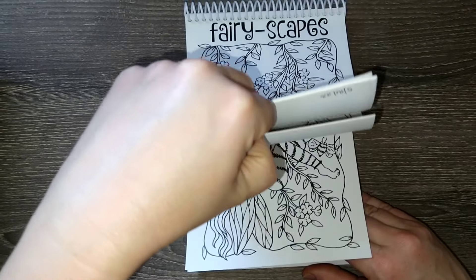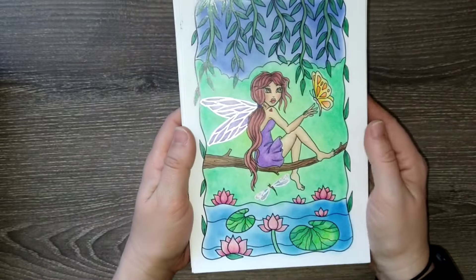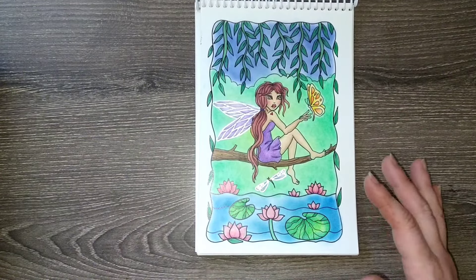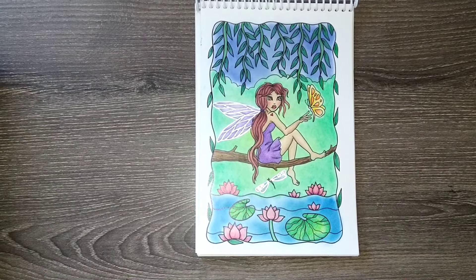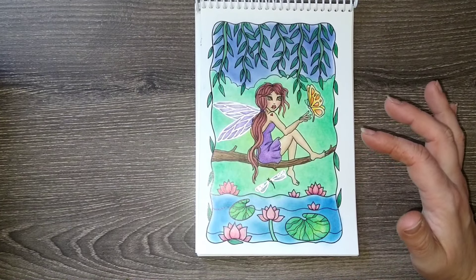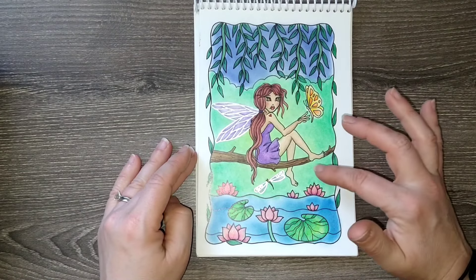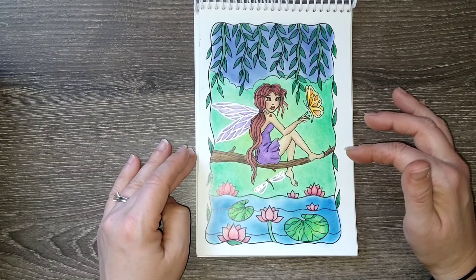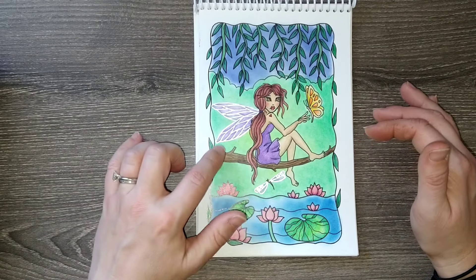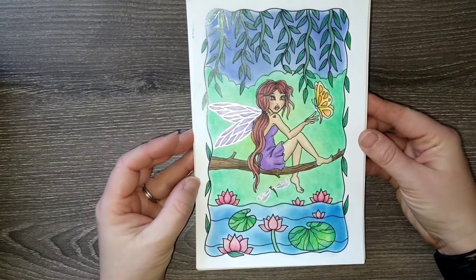Let me dive in here and start with one that you might have already seen the completion of, because I did a video on this one. This was a challenge from my game to color a page from start to finish in one sitting. I fudged it a little bit because it was a holiday and I was trying to get it done, but I did finish it in one day and one afternoon essentially. This is from the Fairy Scapes little spiral-bound book that came in a coloring box I ordered off of Deborah Muller's Etsy store.